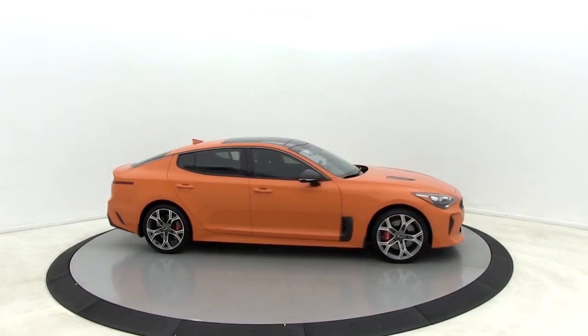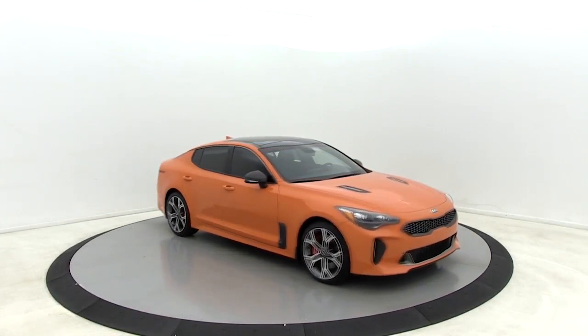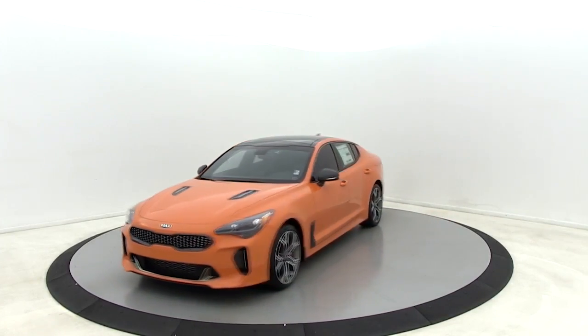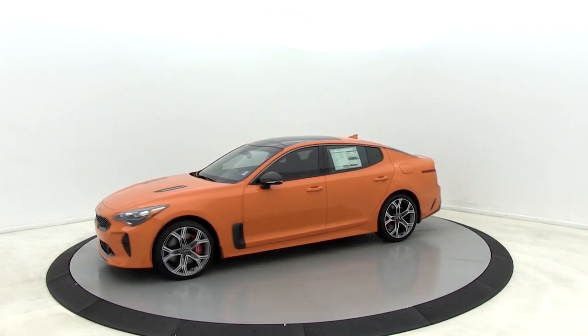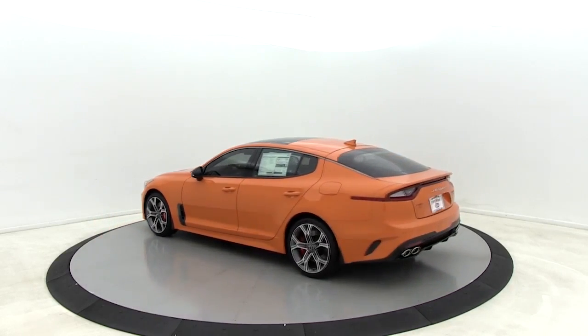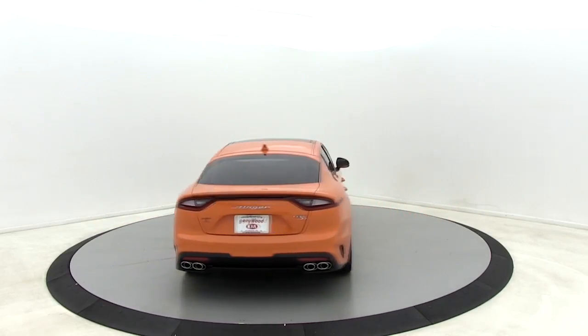Looking for the right vehicle? Check out the 2019 Kia Stinger. The Kia Stinger has a design that is sure to leave an impression. It offers the perfect combination of a sporty look, coupled with a wide variety of luxurious features. Here are some of this vehicle's great options.